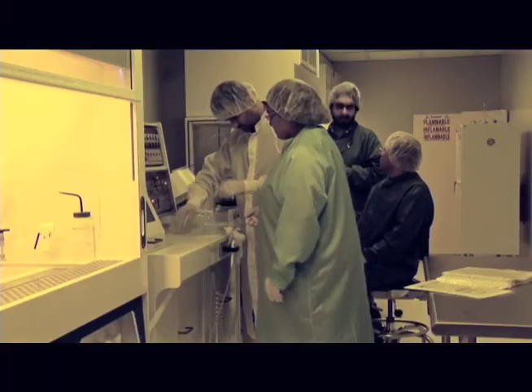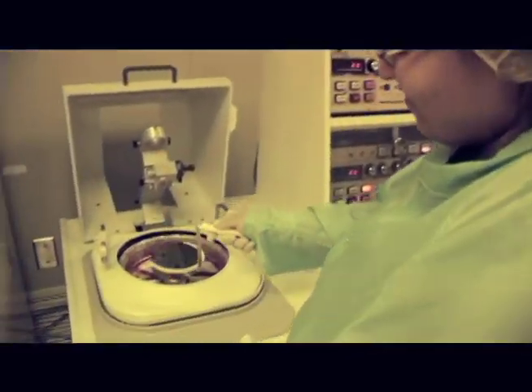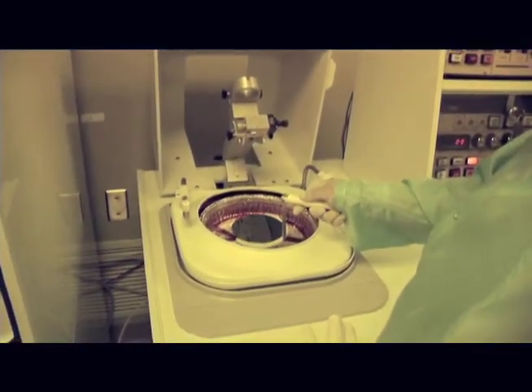Smaller is better, especially when it comes to medical equipment. Here at the University of Western Ontario, scientists are making tiny micro-sensors that can help make medical devices portable.